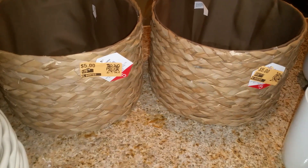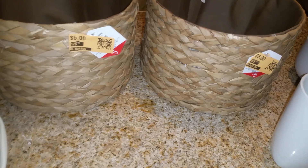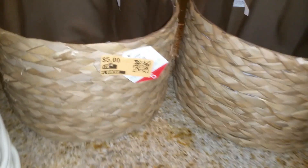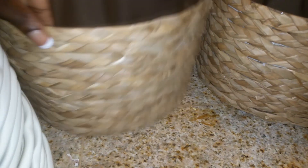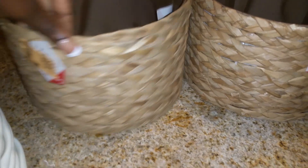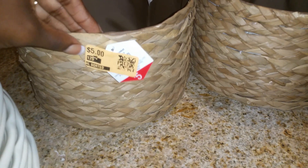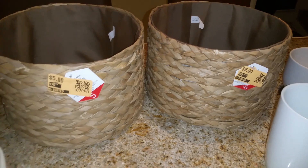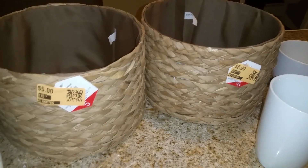Then I got these two baskets and I got these from Dirt Cheap. If you're not familiar with Dirt Cheap, I actually think it's only a Southern company. But these are from Target — there is nothing wrong with them, they are very perfect. They are marked for $5 and I'm pretty sure these came from the dollar spot. They were 50% off, so I ended up getting these for $2.50 a piece — two for $5, two for the price of one. They're pretty deep and I'm not really sure exactly what I want to do with these, but I know I want to put them in our guest's bathroom.